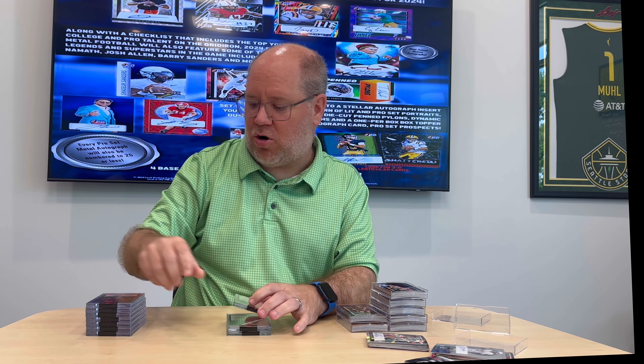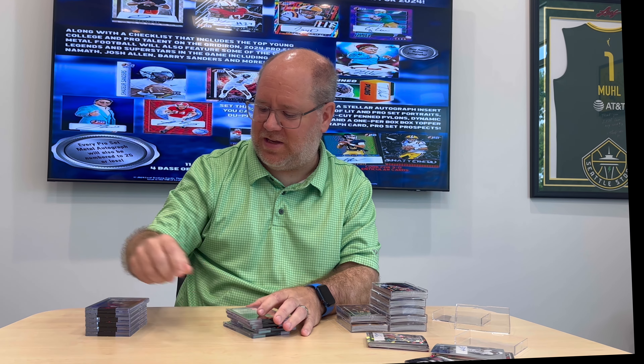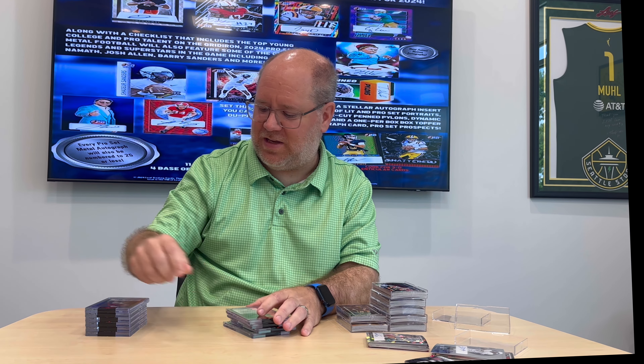Here are the lenticular autos — these are replacing the buybacks. That's a Jayden Daniels numbered 25 of 25. Noah Fifita lenticular auto, Dallas Turner lenticular auto numbered to 15. There are parallels on these — the orange parallel and the base silver. Here's Lad McConkey numbered to 15, Xavier Legate, Jordan Travis. The lenticular autos include Audric Estime — I believe he's on the Broncos now — 15 of 15, Xavier Weaver, Jawar Jordan, and Dylan Laube.